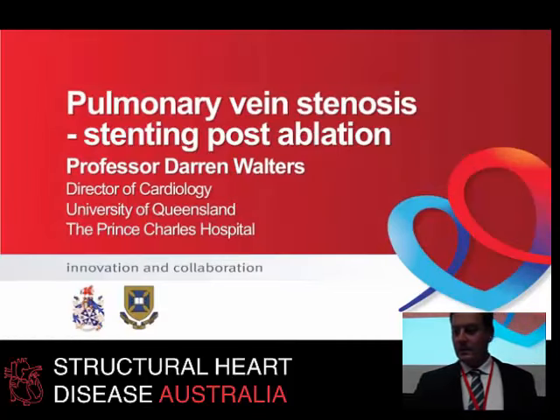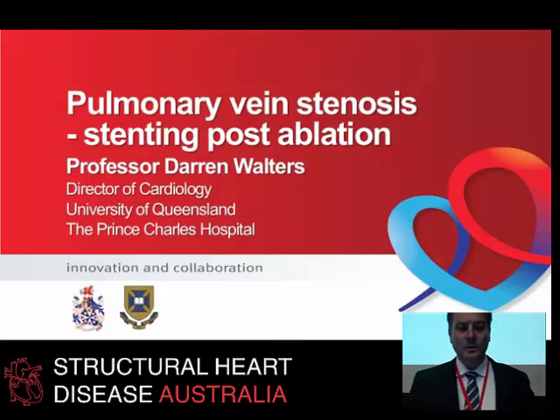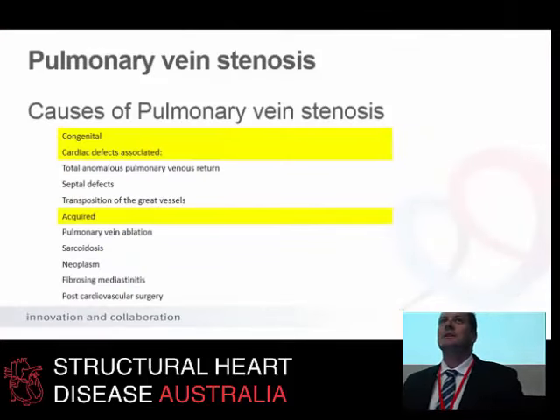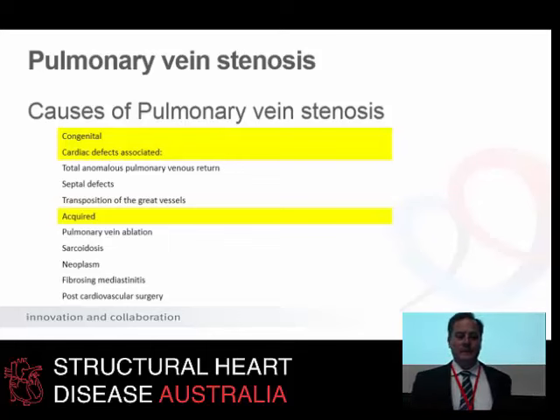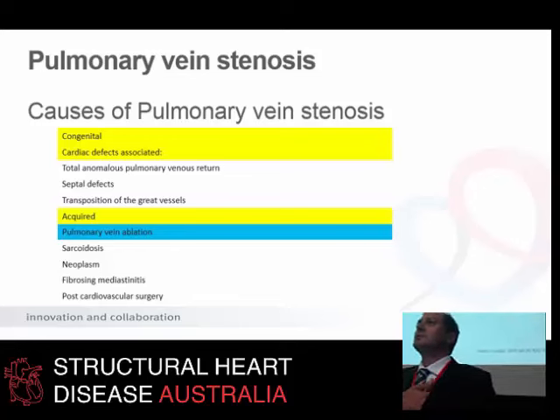I'm going to change pace a little. You don't need to remember any complex facts here, just a little bit of clinical information. I'm going to talk to you about a few patients and I'm going to talk about pulmonary vein stenosis. It's probably fairly uncommon — I've treated maybe half a dozen over the last 15 years at a busy tertiary center. There are a number of congenital and acquired conditions that can cause it. I've seen sarcoidosis and fibrosing mediastinitis, but it's really the emergence of AF ablation that's put this condition on the map.